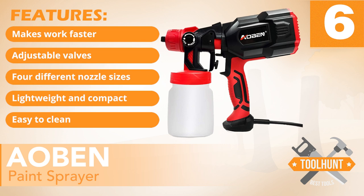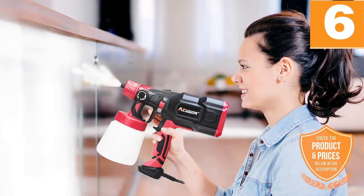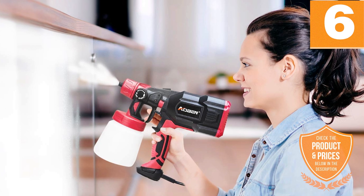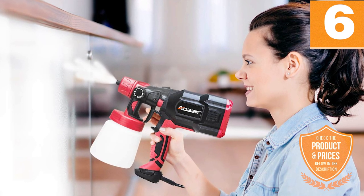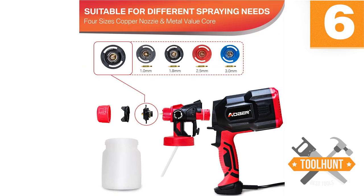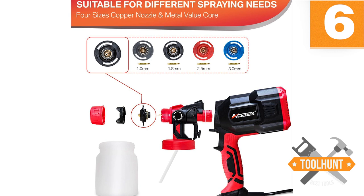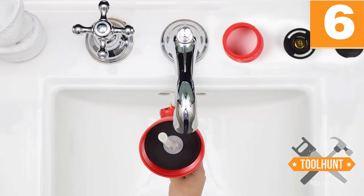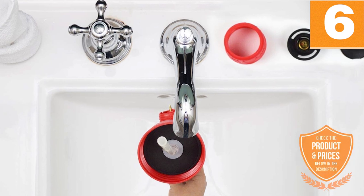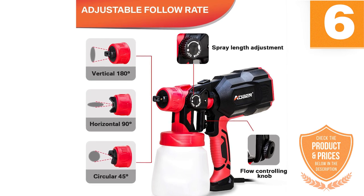Features: Makes work faster, the adjustable valve allows for good color combinations, four different nozzle sizes, lightweight and compact, easy to clean. Despite the impressive amount of power it delivers, it comes in a compact form and is quite lightweight. Hence, moving it around as you spray is very convenient. Despite extended use, you will not end up feeling fatigued. It comes with a quartet of nozzle sizes: 1mm, 1.8mm, 2.5mm, and 3mm. We love the ease of assembly, cleaning, and maintenance offered by this tool. As it comes with detachable parts, you can wash it quite easily.